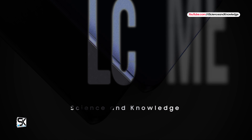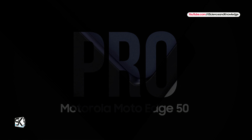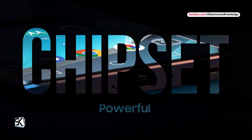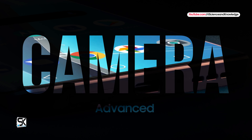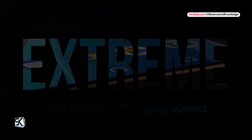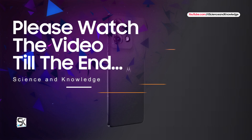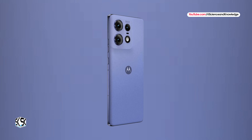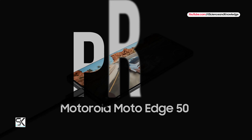Motorola introduced the Edge 50 Pro smartphone for a very reasonable price with a powerful chipset, advanced cameras, and extremely fast charging speed. Motorola has introduced an advanced mid-range smartphone, the Edge 50 Pro.